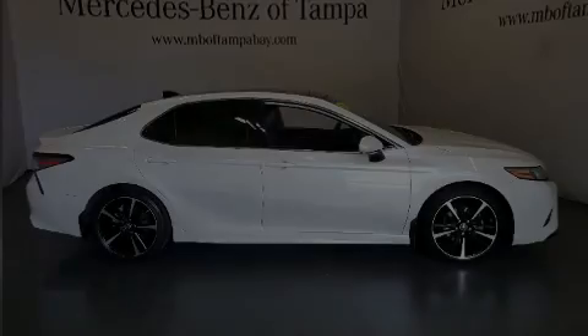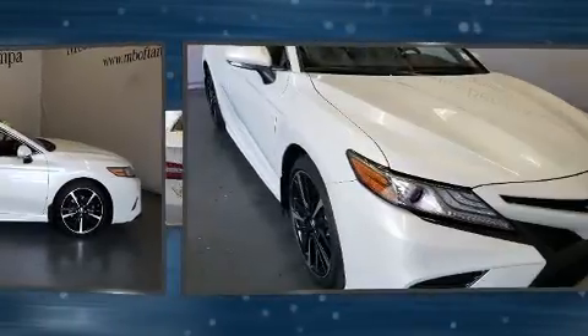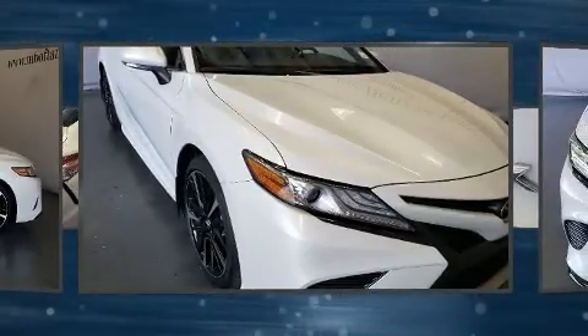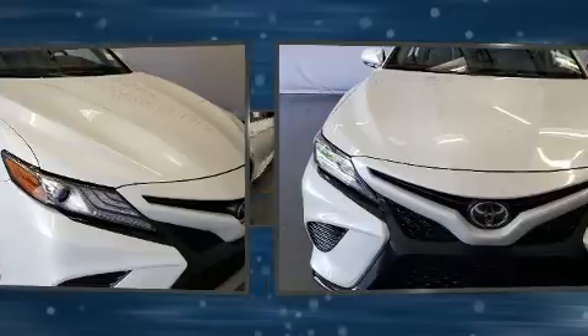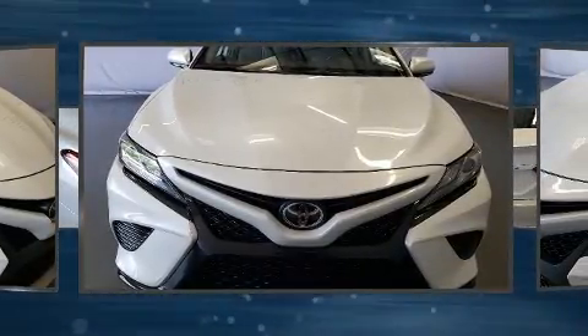Introducing the 2019 Toyota Camry. This four-door, five-passenger sedan has just over 15,000 miles. It features a front-wheel drive platform, an automatic transmission, and a 2.5-liter four-cylinder engine.